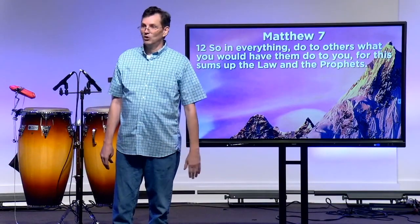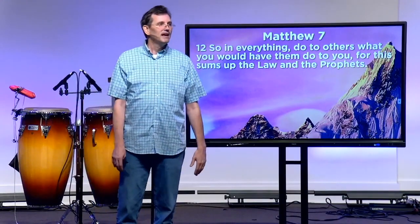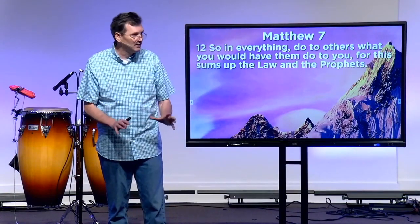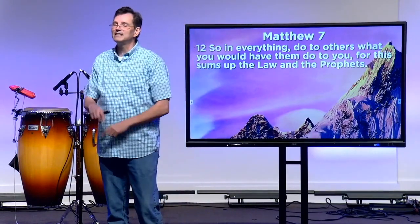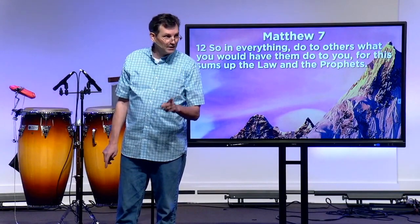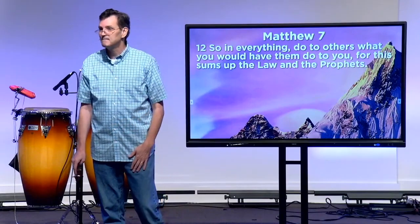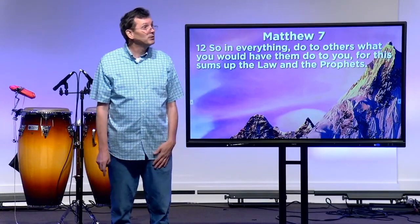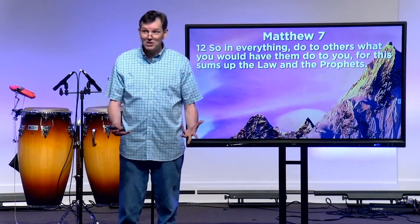Every culture had that rule. And Jesus comes along and says, 'Not for my people.' All those other cultures said, 'Don't pay the price, don't get punched in the nose, don't get sent to the hospital.' Jesus comes along and says, 'I want you to pay the cost.' So he turns it on its head: 'Do to others what you would want done to you.' And that's what love looks like — do to others what's in their best interest, even bearing the cost of it. Because now this is the positive rule.